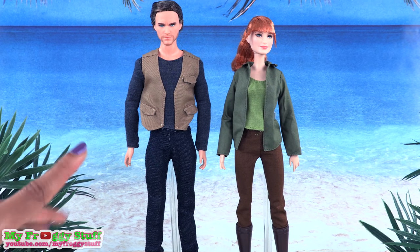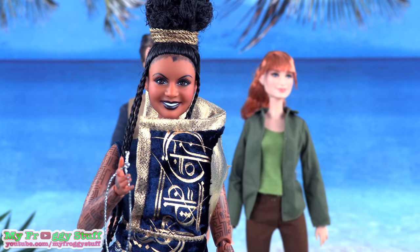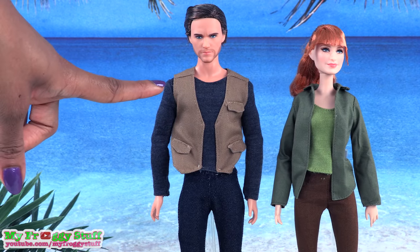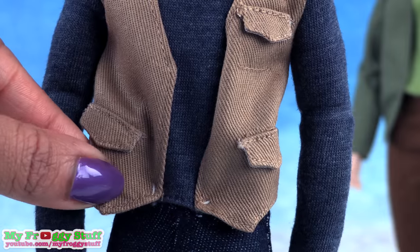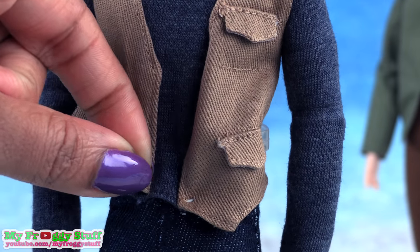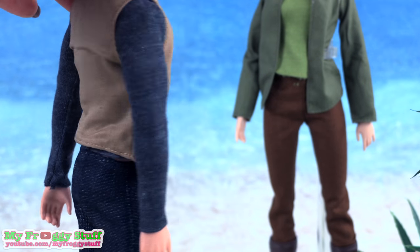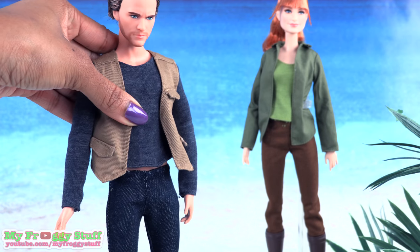At that price, I am really hoping for made-to-move dolls. But we had no such luck with the Wrinkle in Time dolls, and those were $50. Let's take a look at Owen. He is wearing a khaki vest with faux pockets. Out of the box, the pants, shirt, and vest are all kind of pinned together, and I'm thinking that's because the shirt is a little short — it looks like it stops right at the edge of the pants. I wish the shirt was about half an inch longer.